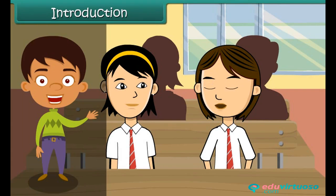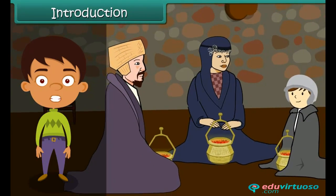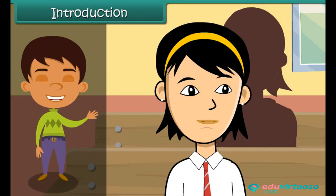Today, Naira is telling her friend about Kangari, that Kashmiris used to keep themselves warm in winters. Kangari is an earthen pot with burning charcoal inside it that produces heat. Kashmiris keep it inside their cloaks all the time. Naira's friend wonders what life would have been like if fire had not been discovered. Let us learn more about fire in this lesson.